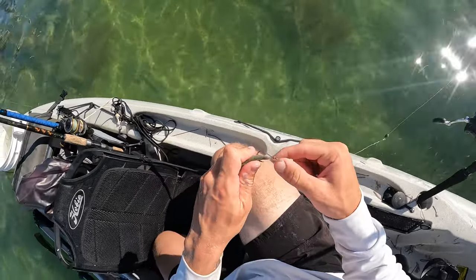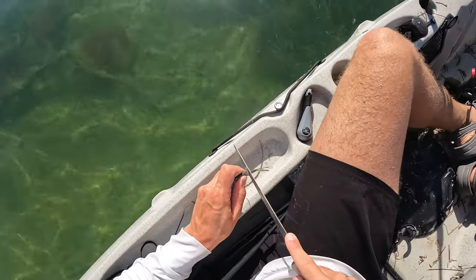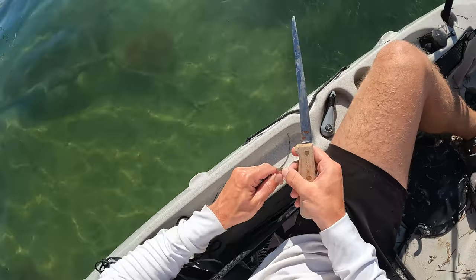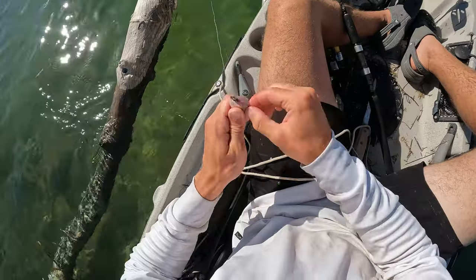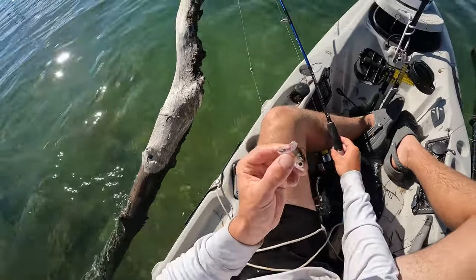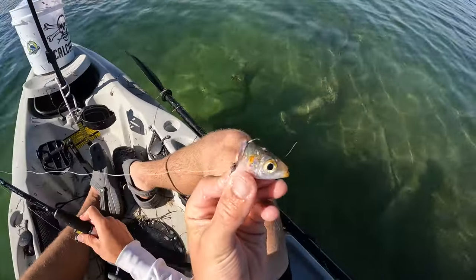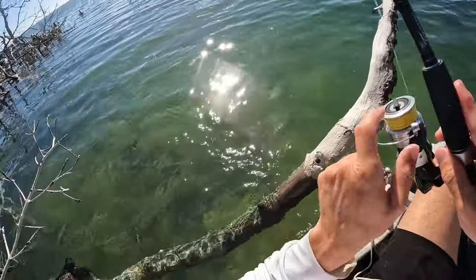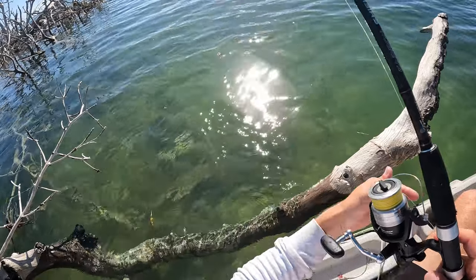The plain pilchard couldn't get the job done here. Gonna chop this guy up into small small pieces — only have a couple, so you gotta make them go a long way. And that's our bait right there, a little tiny pilchard head. Just gonna drop it back on our chum slick a little bit.